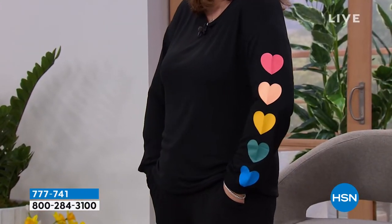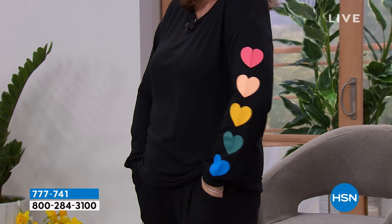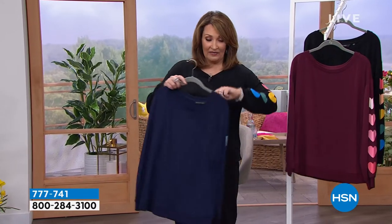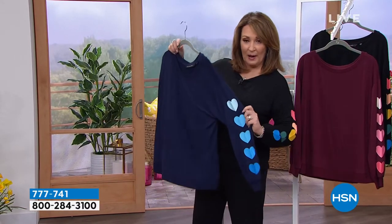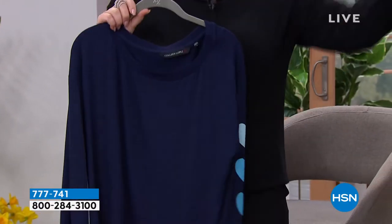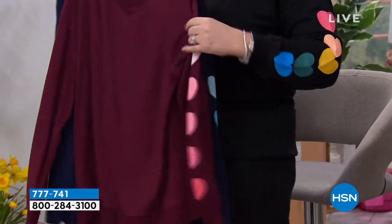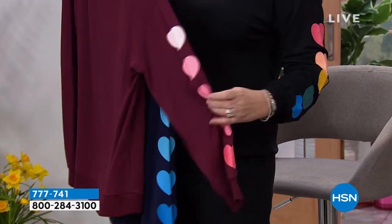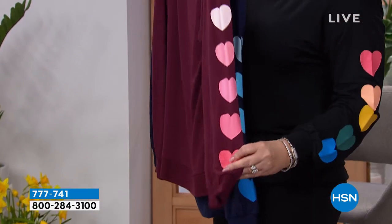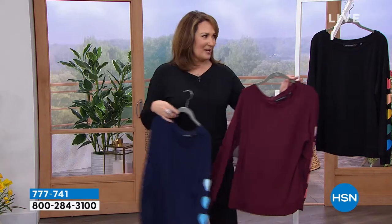You can choose it in the black that I have on. The black has a beautiful rainbow of a deeper pink, a soft blush, a yellow, a gorgeous green, and a blue — those little hearts — and the same thing reflects down the leg of the pant. We also have it in navy, which is so pretty with an ombre of lighter into darker blues going down the arm. And then finally we have the wine, which starts with a lighter blush all the way into a deeper pink. We have three color choices.